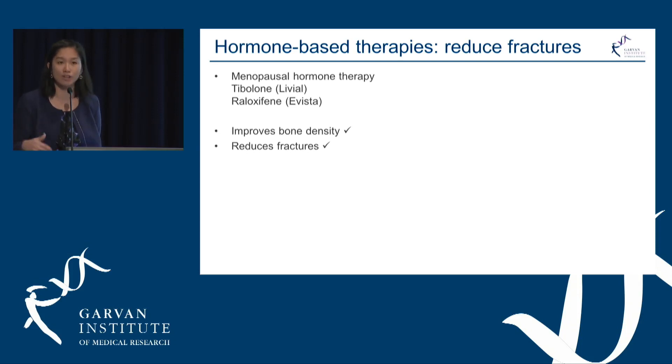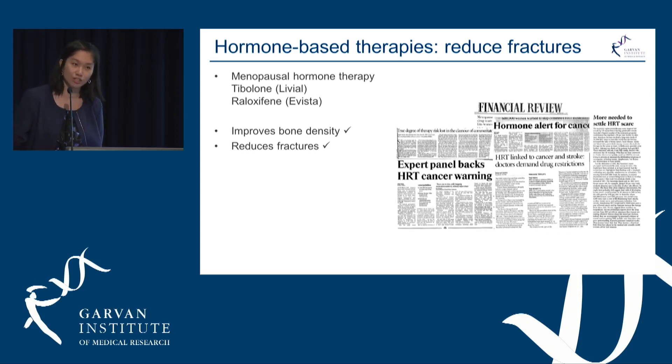For a long time we've known that hormone therapy improves bone density and reduces fractures. However, one of the big headlines in the early 2000s were concerns about risks from menopausal hormone therapy, which led to a significant decrease in its use.